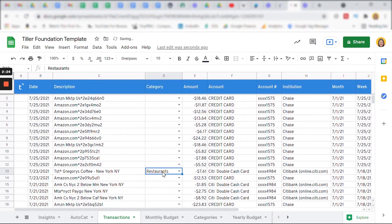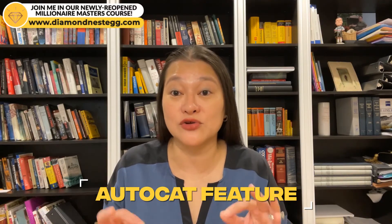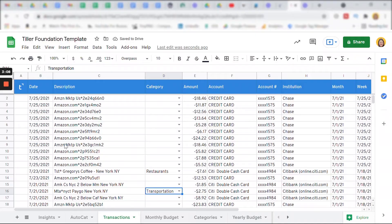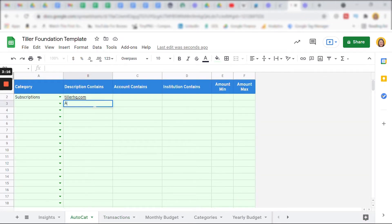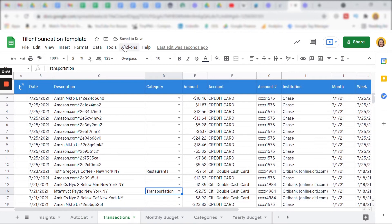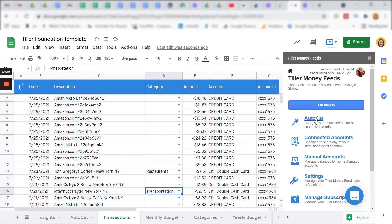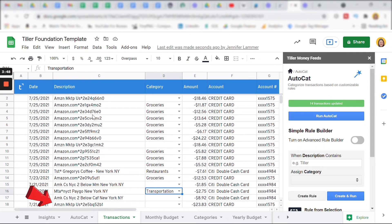Let's categorize Gregory's Coffee as restaurants and the MTA as transportation. Here you can see there are a lot of charges from Amazon — this is where the handy AutoCat feature comes in. AutoCat makes categorizing regular recurring transactions a piece of cake. Click on the AutoCat tab to the left of the transactions tab. I'm going to give Tiller instructions that anything with Amazon in the description should be categorized as groceries. Then go back to the transactions tab, click on Add-ons, Tiller Money Feeds, Open Sidebar, AutoCat, Run AutoCat — and there you go. All the Amazon transactions are now categorized as groceries.